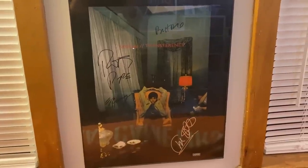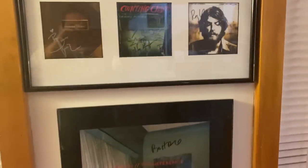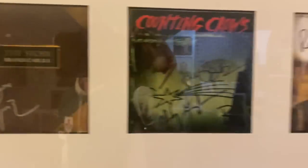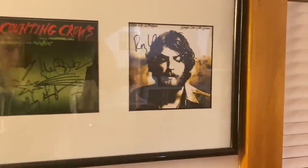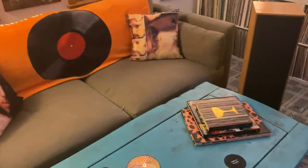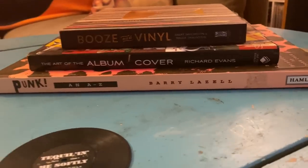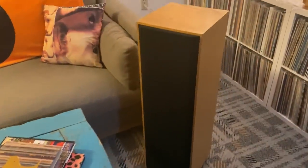Above that, I have some signed CD cases — Brandi Carlile, the Counting Crows, and Ray LaMontagne. Sorry about the glare, guys. Pull back a little bit here — some of my books on my table. You know, need books. Can't all be music.